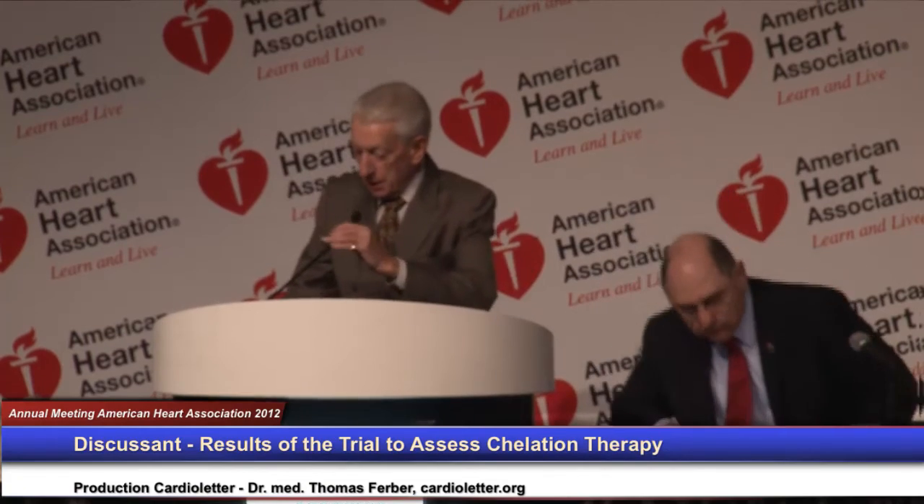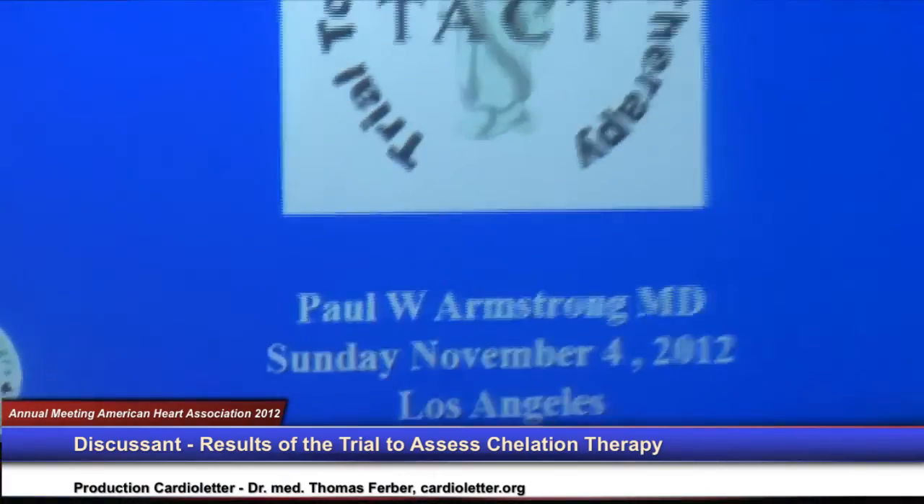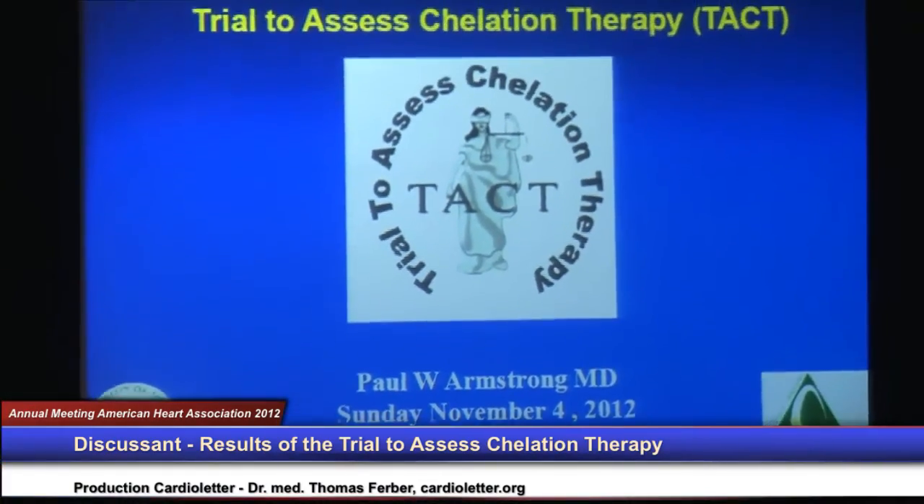Thank you very much, Dr. Lamas. Obviously an important and controversial study that we're going to need to discuss. To start us in that discussion, I'd like to invite Dr. Paul Armstrong, who is a professor of medicine at the University of Alberta in Edmonton, Alberta, Canada. Thank you, Dr. Antman. Good morning, ladies and gentlemen. It's a privilege for me to comment on this important and interesting work.